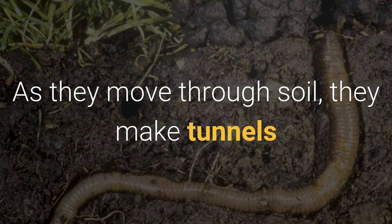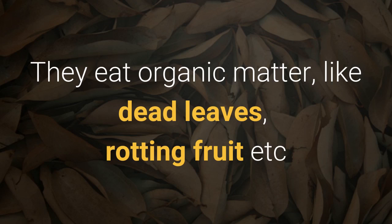Earthworms act like tiny ploughs. As they move through soil, they make tunnels. They eat organic matter like dead leaves, rotting fruit, etc.